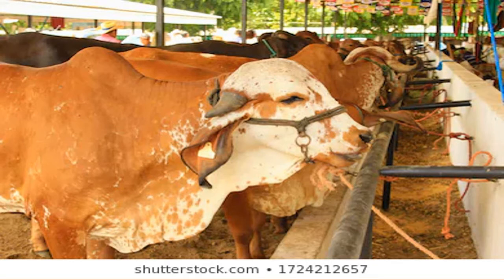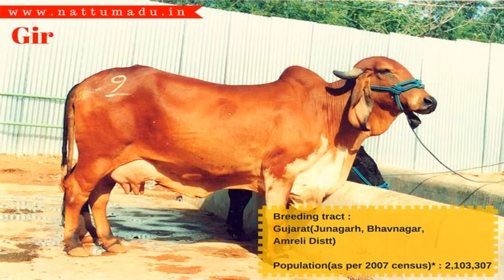They have very hard hooves which are black in color. The horns of the Gir cattle are set well back on their head and thick at the base, growing downward and backward with an upward curve. They have a large hump on the back.